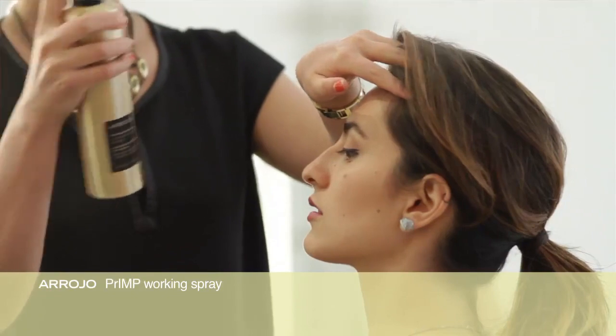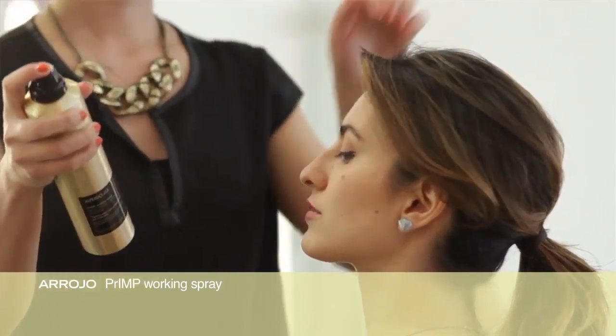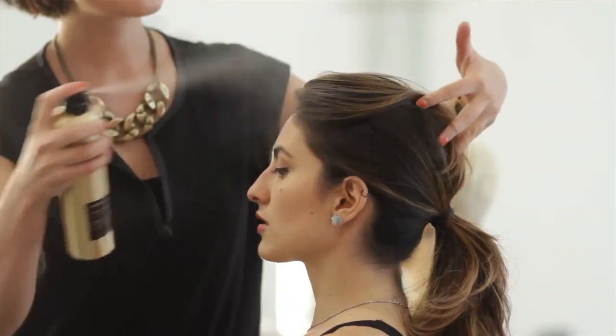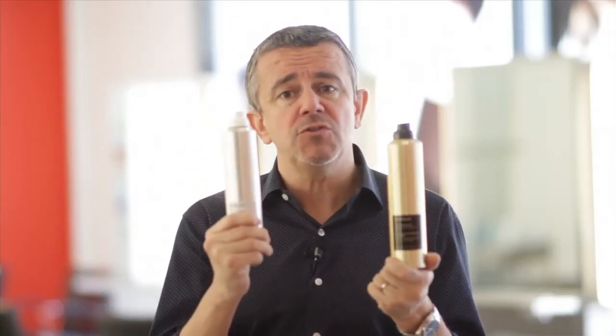Then when it comes to finishing your hair, we have our working spray — this is our Primp. This is our workable hairspray, not the hard hold hairspray you may be used to, but more of a working spray for when you're actually working on updos and styling — something that you can brush. It's completely brushable, completely soft, but gives you that nice lightweight hold. Remember, shake both cans pretty vigorously before you use them and enjoy the benefits and the success that we have in our salon.